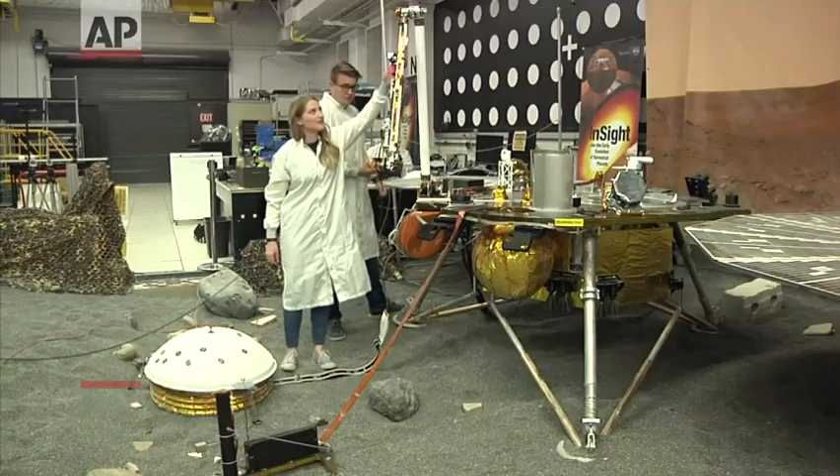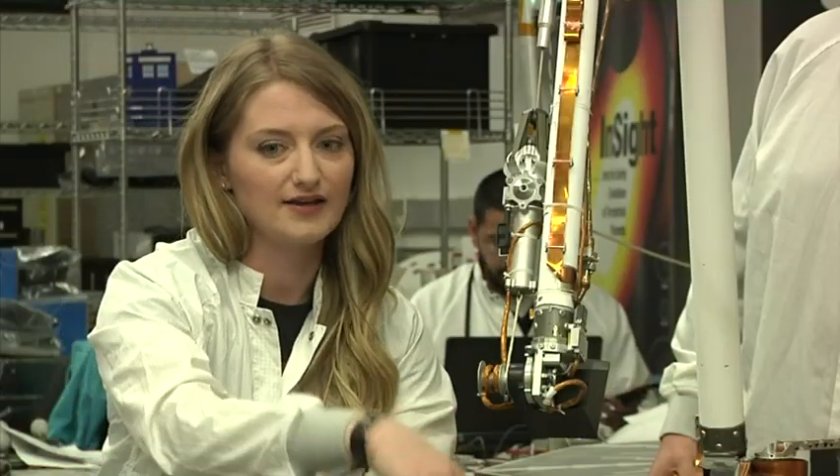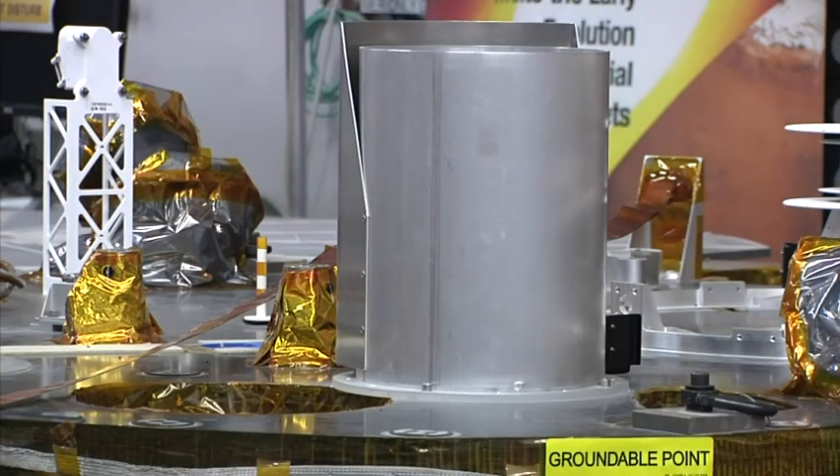So this is the robotic arm. A thin probe will burrow down about 16 feet to measure the planet's temperature. Another experiment will measure the planet's wobbly rotation on its axis.